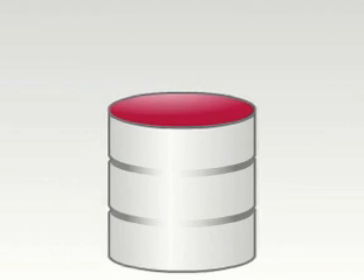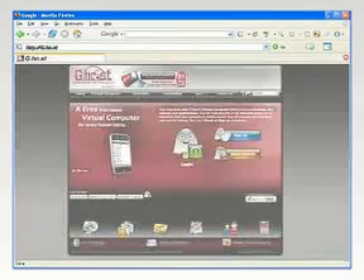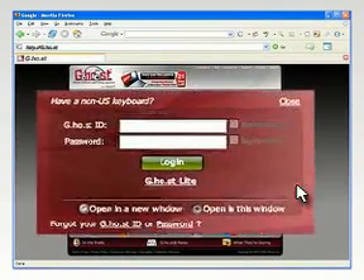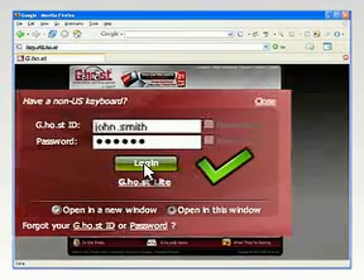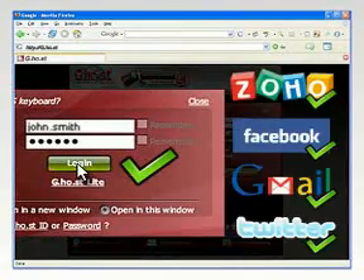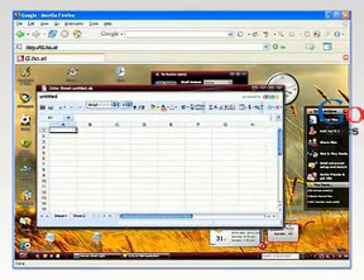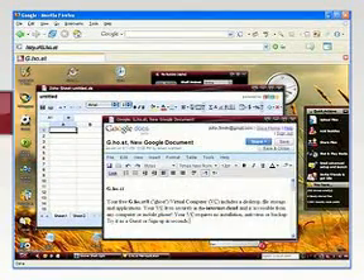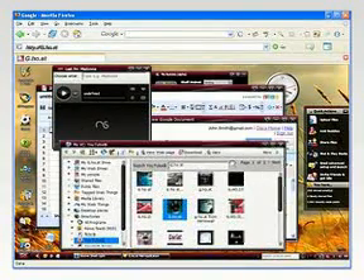We store your precious files in a secure professional data center at Amazon.com with 24-7 professional administrators. Your Ghost Virtual Computer includes your own desktop inside a web page, and the state of your desktop, like which windows are open, is remembered between logins. Your Virtual Computer also includes a lot of cool free web-based applications, like an Office Suite which is compatible with Microsoft Office, Photo Editors, and Media Player, which are also accessible from any computer.